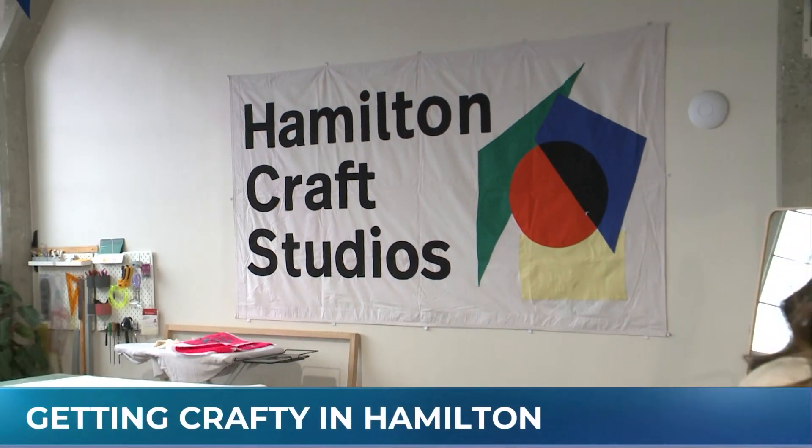We are at Hamilton Craft Studios today, and if you're an artist or, like me, an artist wannabe, this is such an amazing spot. Dana is joining us, giving us a tour of this amazing facility. All I want to do is get my hands dirty in here.